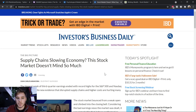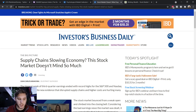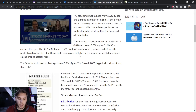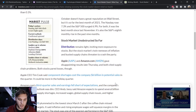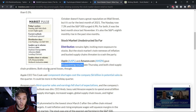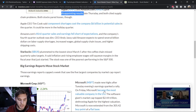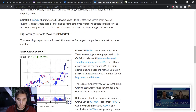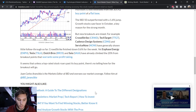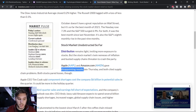Moving on to the IBD Big Picture article. The headline is 'Supply Chain Slowing Economy — This Stock Market Doesn't Mind So Much.' It discusses how we finished at all-time highs, the index action, and how there's little distribution at this moment. Apple and Amazon both reported disappointing results, but recovered a decent amount of their losses. They also discuss reactions from big earnings reports — Microsoft, CrowdStrike, TTGT, CDNS, ServiceNow. Overall their take is a confirmed uptrend with two distribution days on the NASDAQ and one on the S&P 500.